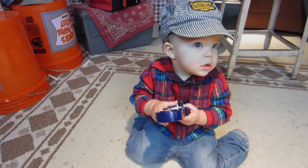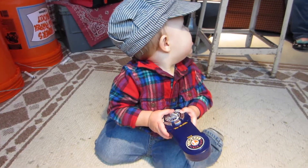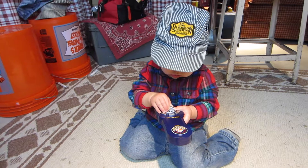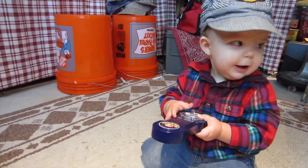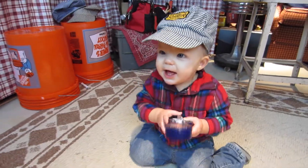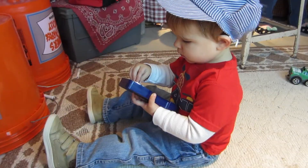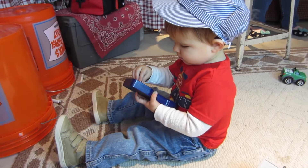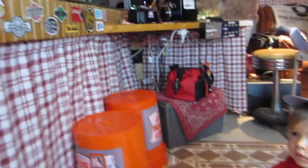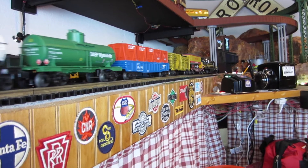What you doing? You controlling the trains? That's pretty funny, isn't it? You running the trains. It's going by. There it goes. That's you running the train.